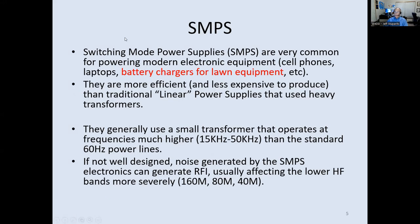Another common source of RFI is switching mode power supplies, which are now the dominant power supply for devices. You can identify them because they're usually very small and lightweight — only a few ounces compared to the old linear types. They use a small transformer that oscillates at 15 to 50 kilohertz, much higher than standard 60 Hz, making the transformer more efficient and smaller. If not well designed, they can generate a lot of noise, especially on the lower bands.